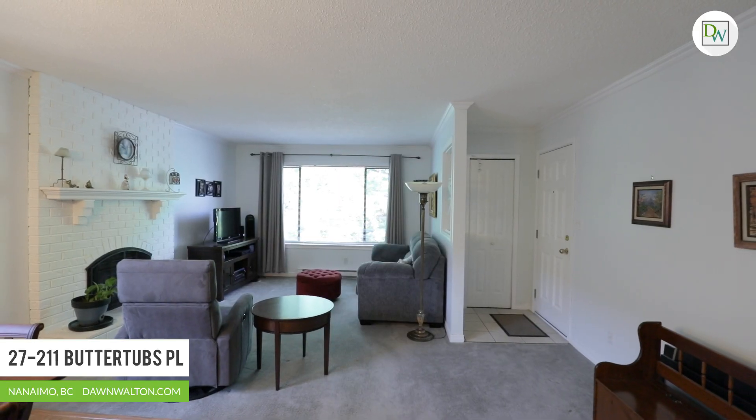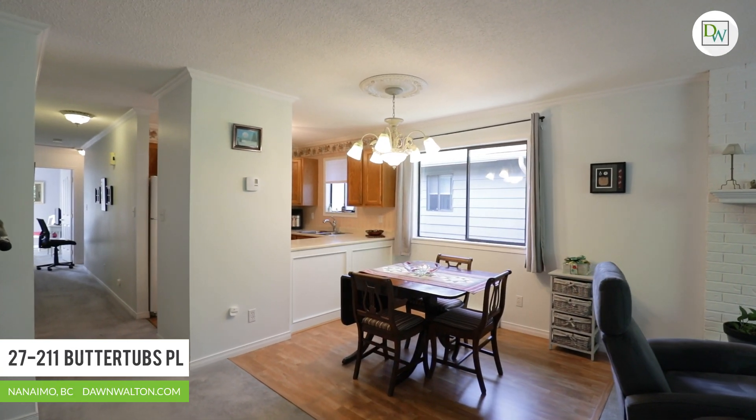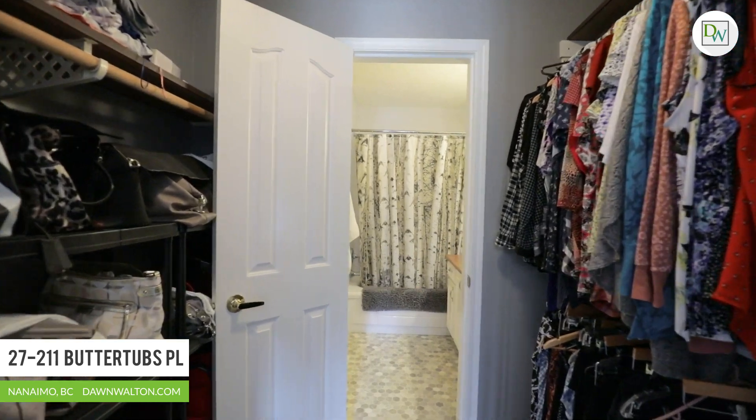Unit 27 is an upper unit spread over a thousand square feet. This spacious floor plan includes three bedrooms and one bathroom, including the primary suite that enjoys a sun-drenched patio, a walk-in closet, and ensuite access.